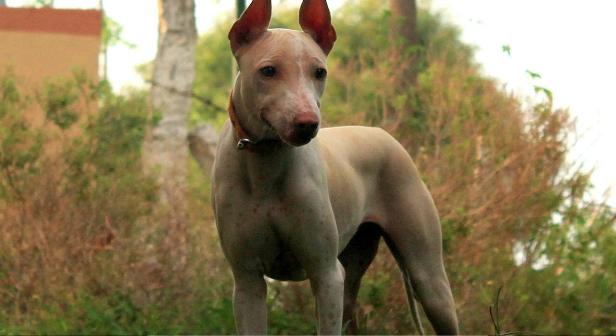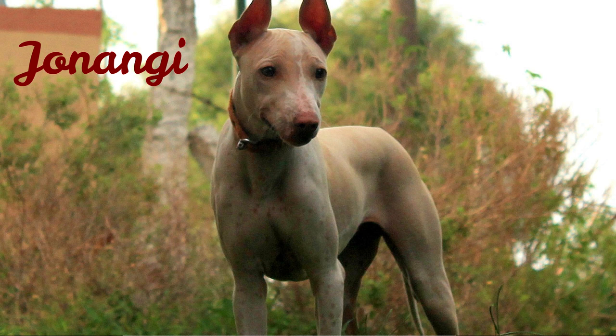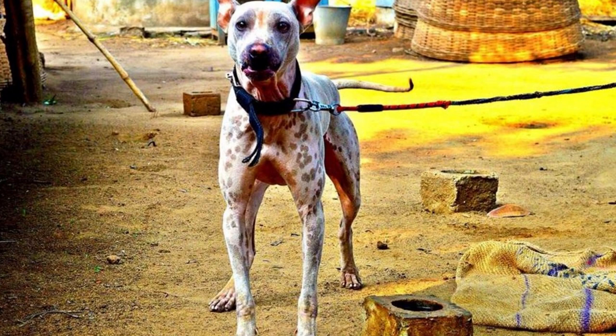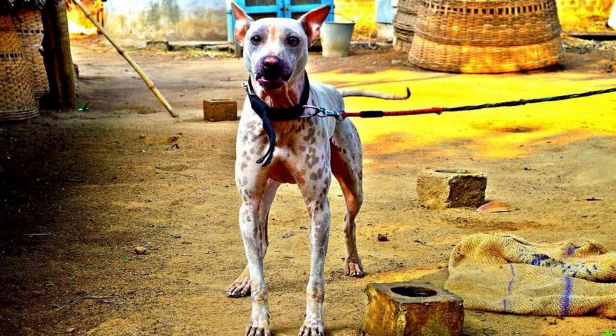Number 3: Jonangi — the first Indian dog breed on this list. Jonangi is a very intelligent dog breed famous for making a yodeling sound instead of barking. They do not like strangers, but that's what makes them great watchdogs. They absolutely adore their owners and would do anything for them. They are also excellent runners with amazing stamina, well suited for long distance runs.